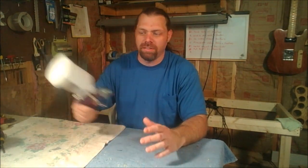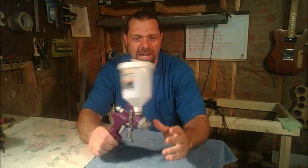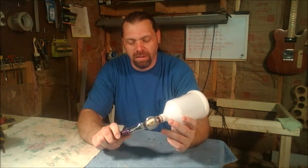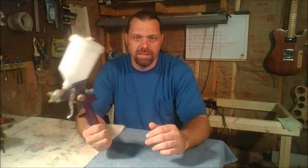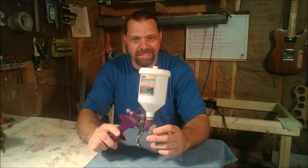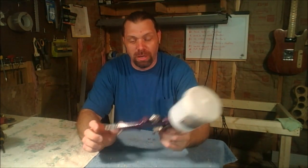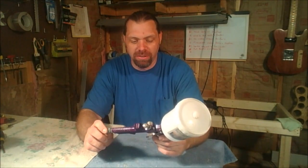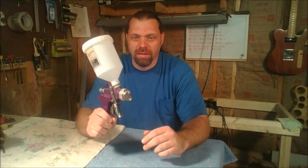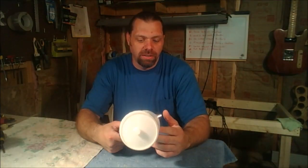Number seven is this paint gun right here. This is a 20-ounce gravity-fed paint gun and it's not really that good, but the reason it makes the list is it's $16.99 or $15.99 or something like that. You can use a 20% coupon to get 20% off anytime you go in there, and for that cheap price, if this paint gun clogs up or anything, just toss it out and go buy another.